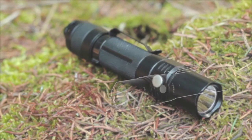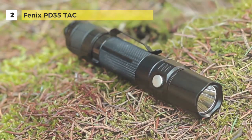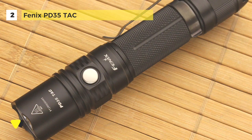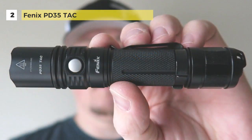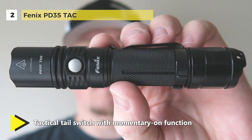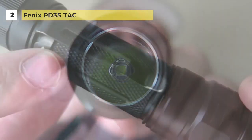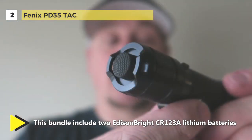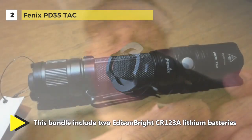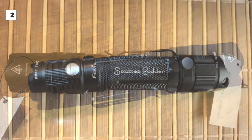The Fenix PD35TAC comes in a pocket size but has high performance and focuses on tactical employment. The flashlight measures at less than 5.51 inches, features up to a 1,000 lumen output, and has a beam distance of up to 656 feet. It delivers six output modes with simplified and fast operation. The low voltage reminder indicates when battery replacement is needed. It features waterproofing to IPX8 standard, underwater up to 6.5 feet for 30 minutes. The flashlight runs on a single 18650 battery or two CR123A batteries, and has a toughened ultra-clear glass lens with anti-reflective coating.